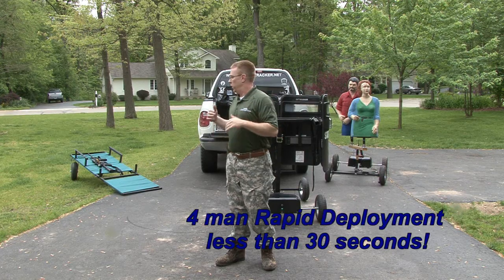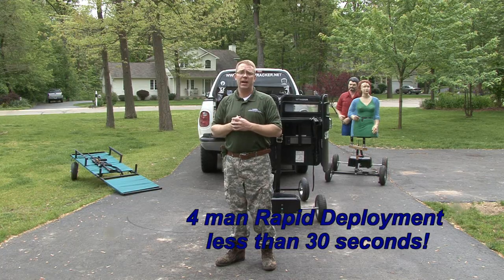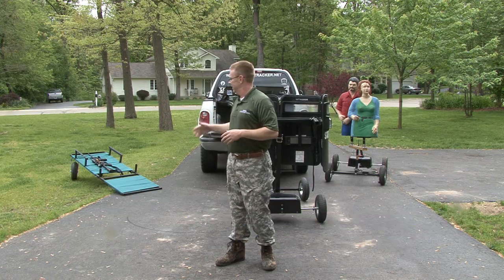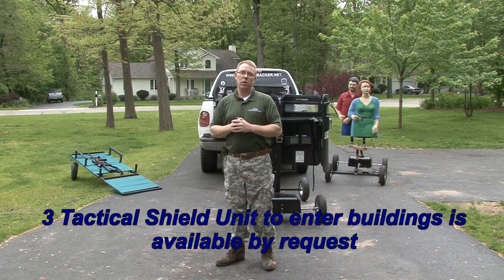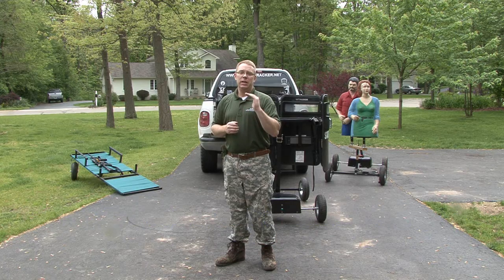When you have four guys bringing their tack shields in there, it's a lot faster. Four guys can unload that in less than 10 seconds, have their tack shields on and ready to go for that situation where you need every second — timing is critical.